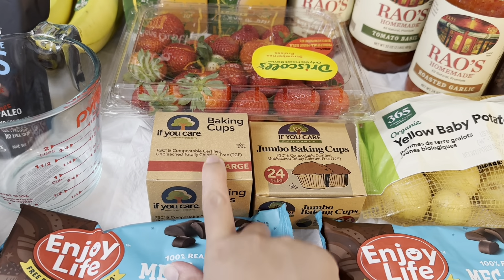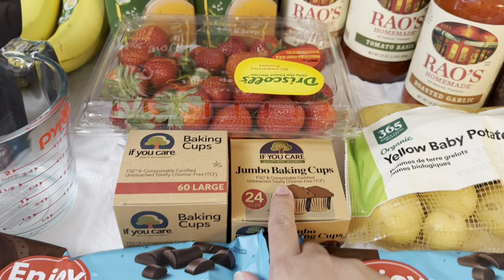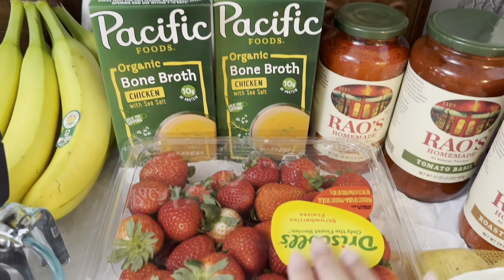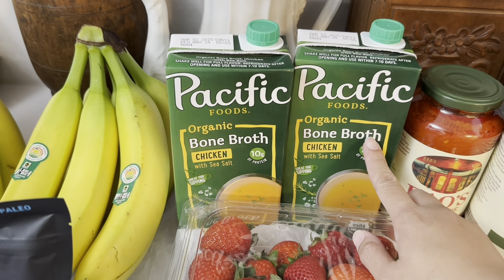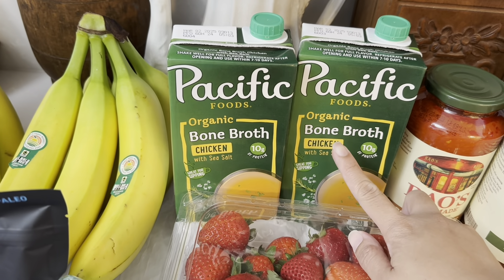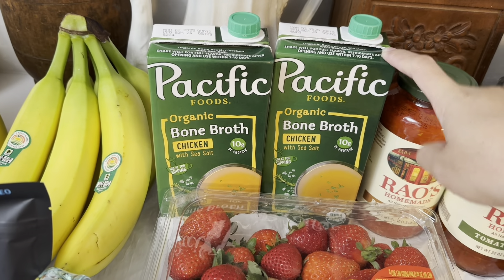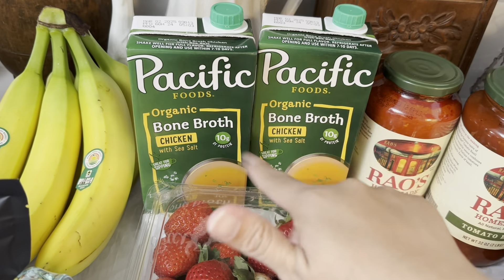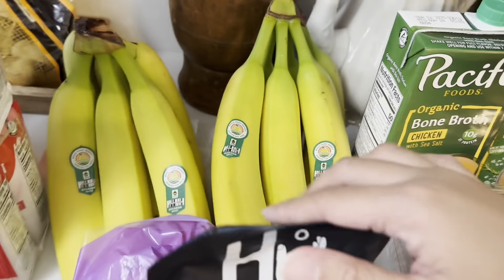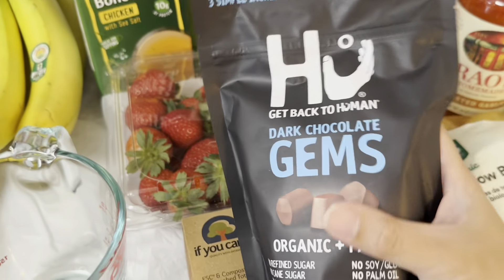Since I'll be baking muffins, I got baking cups and jumbo baking cups. I also got strawberries for my daughter — it's her favorite, and this is for her lunchbox. And I got organic bone broth chicken from Pacific Foods. They have new packaging now — it used to be a white or light green box, but now it's dark green. And we have bananas for our smoothies.